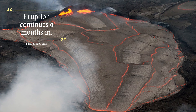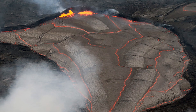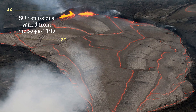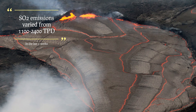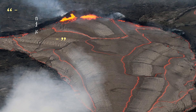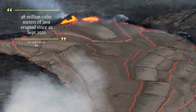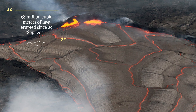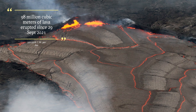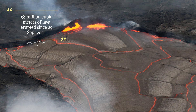The eruption continues nine months in, unabated since the 29th of September 2021, with the exception of a few one or two day pauses in December and January. Over the last couple of weeks, sulfur dioxide emissions varied anywhere from 1,100 to 2,400 tons per day. Lava output since September 29th, 2021 is around 98 million cubic meters, with about 300 to 350,000 cubic meters of lava erupting per day.